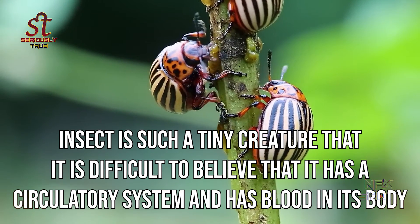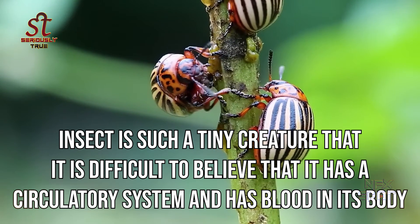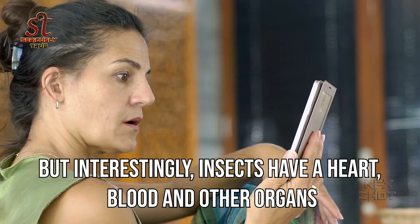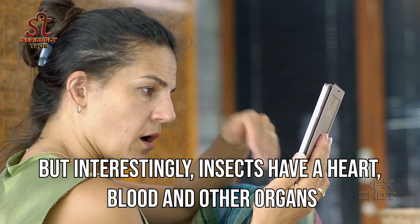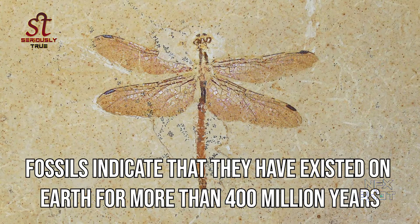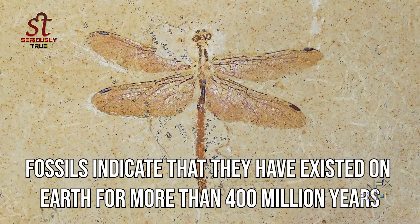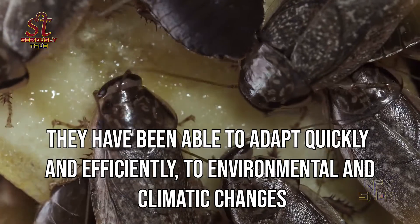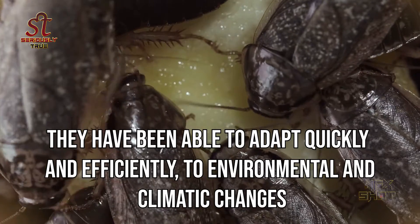Insect is such a tiny creature that it is difficult to believe that it has a circulatory system and has blood in its body. But interestingly, insects have a heart, blood and other organs. Insects are found everywhere in the world, except in the deep sea. Fossils indicate that they have existed on Earth for more than 400 million years. They have been able to adapt quickly and efficiently to environmental and climatic changes.